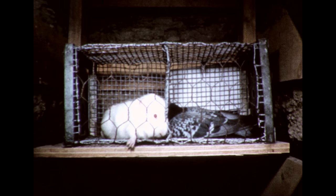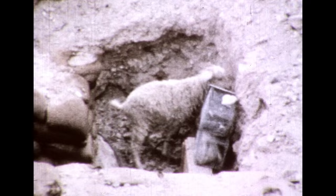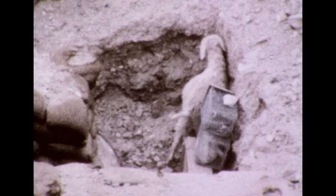The guinea pig is the next to react and succumb. It should be remembered that less of the G.B. agent is required to kill man than to kill this guinea pig. Finally, a goat progresses from symptoms of poisoning to incapacitation and death.